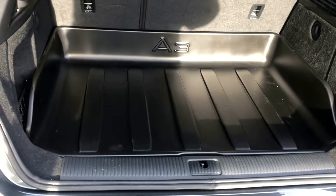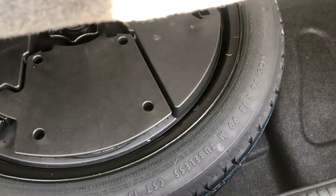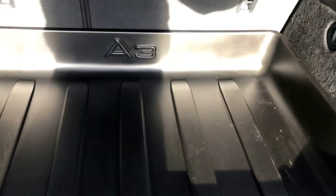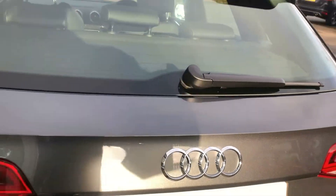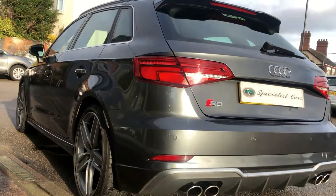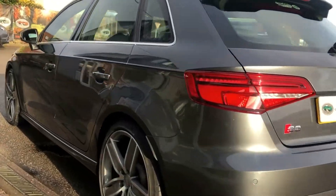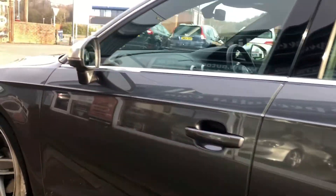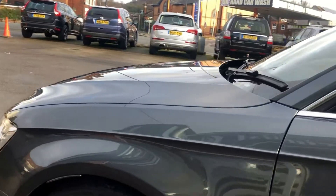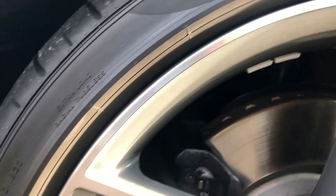Nice and clean inside. It's got the load liner as well to protect all the interior — totally unmarked, it really is a beautiful car. It's also got the optional space saver wheel, which was a factory fitted option. Bodywork is totally unmarked as you can see — absolutely beautiful all the way around, no little dings down the side, no scratches, no scuffs. Really has been cherished all the way through. All the wheels — 19 inch — totally unmarked and all original.